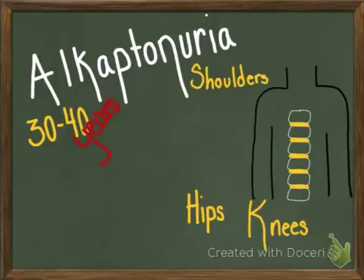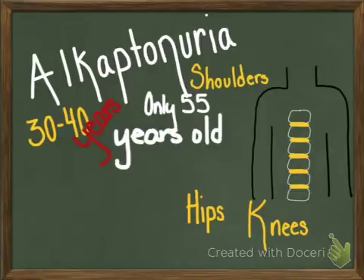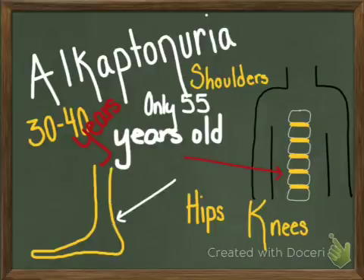50% of people who have Alkaptonuria will require at least one joint replacement by the age of 55. Arthritis usually begins in the spine and is characterized by flattening and calcification of the intervertebral discs. Persons with Alkaptonuria also tend to have a thickened Achilles tendon, tendinitis, or a complete rupture of the tendon.